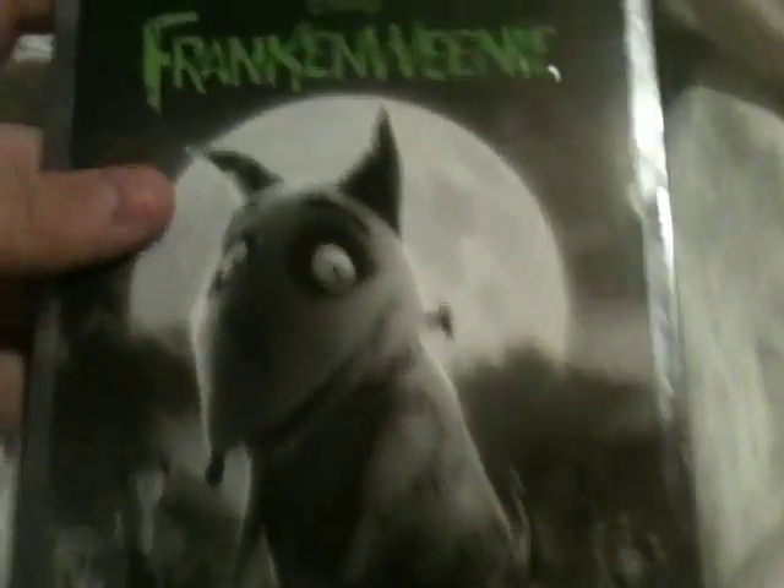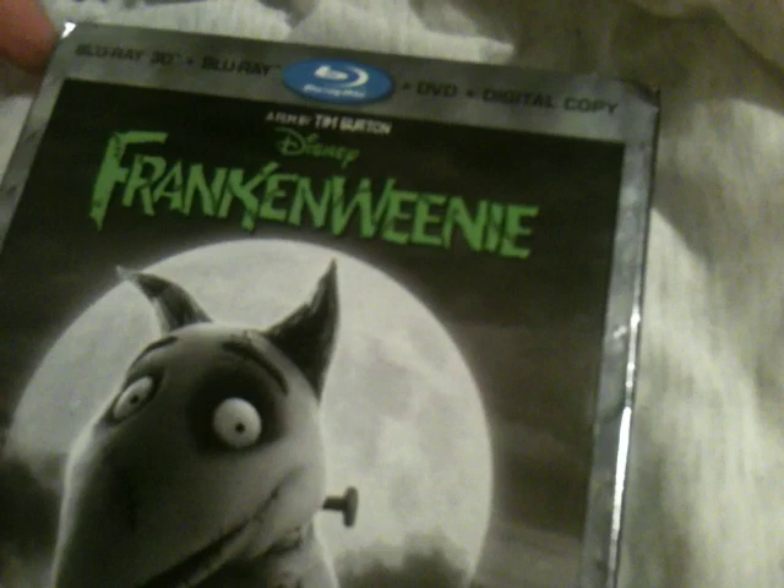Hey guys, brief Blu-ray update, let's go ahead and get started. Got a Blu-ray in the mail — Frankweenie. Unfortunately, a couple dings on the package, which kinda sucks.